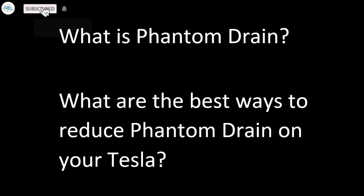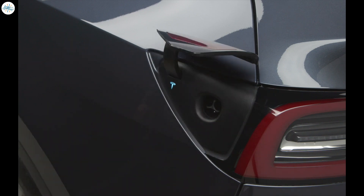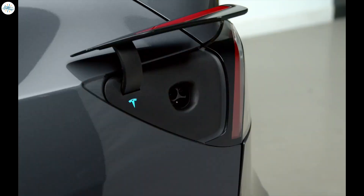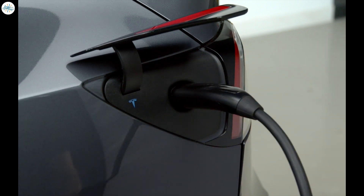What is phantom drain and what are the best ways to reduce phantom drain on your Tesla? These two questions concern a lot of Tesla owners, so today we have brought you detailed information on phantom drain — why does it occur and what are the ways to prevent it. To avoid any misinformation, we are not using any information outside of what Tesla officially states on their website or owner's manual. Let's get started.